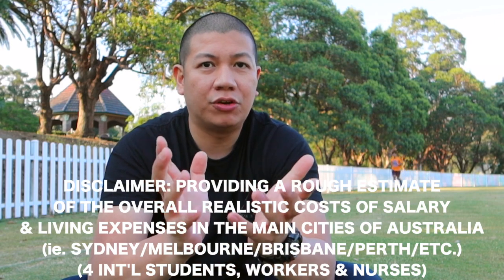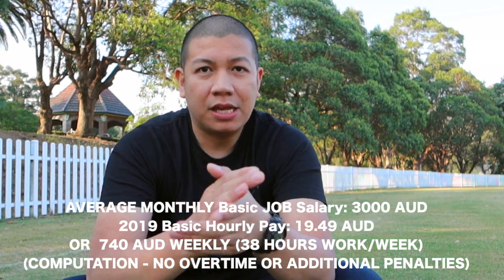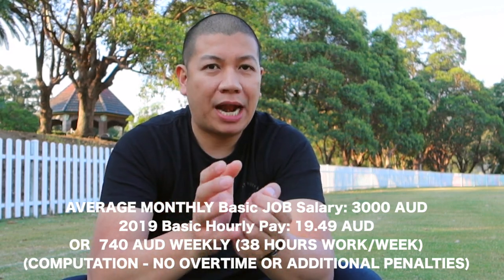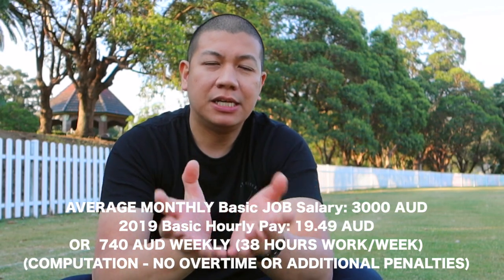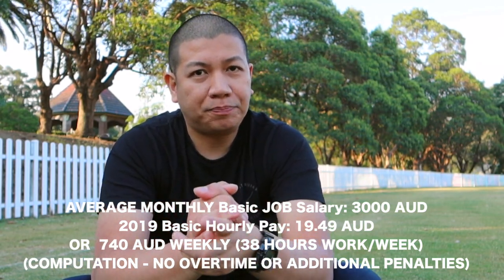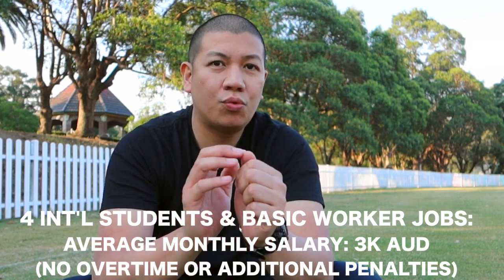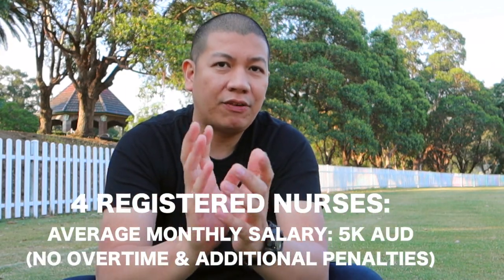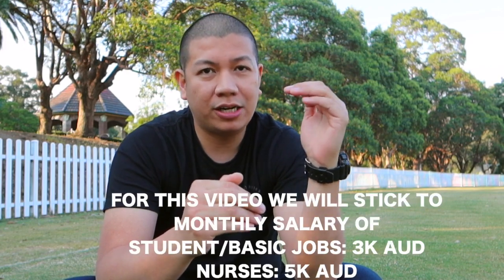In terms of salary, the average monthly salary here in Australia is roughly three thousand Australian dollars. The minimum wage for Australia — one of the top salaries per hour in the world — is $19.50. If you sum it up, you would probably earn roughly 740 to 750 Australian dollars a week, roughly three grand in a month. That's for basic jobs with minimum wage, basic pay with no penalties or overtime yet. For our fellow nurses, I'd roughly estimate around five grand a month.